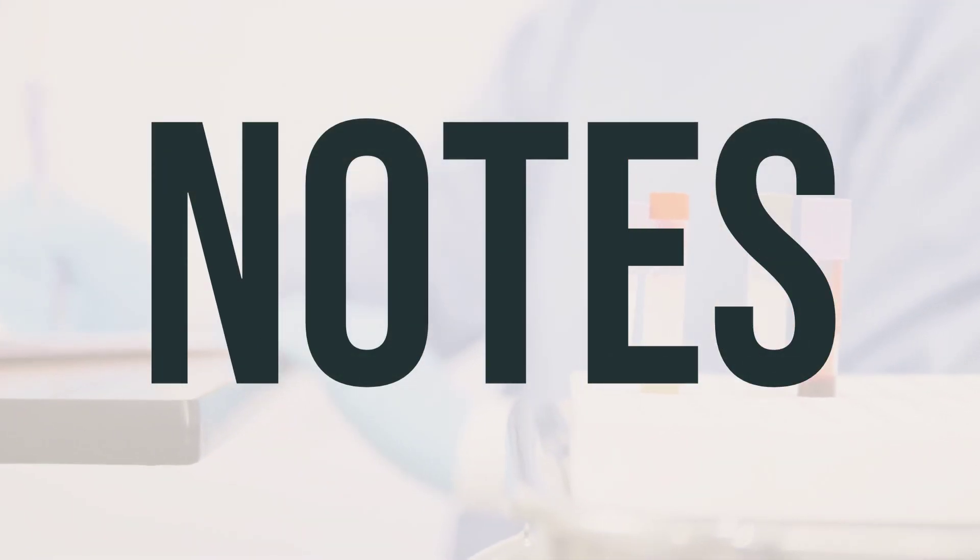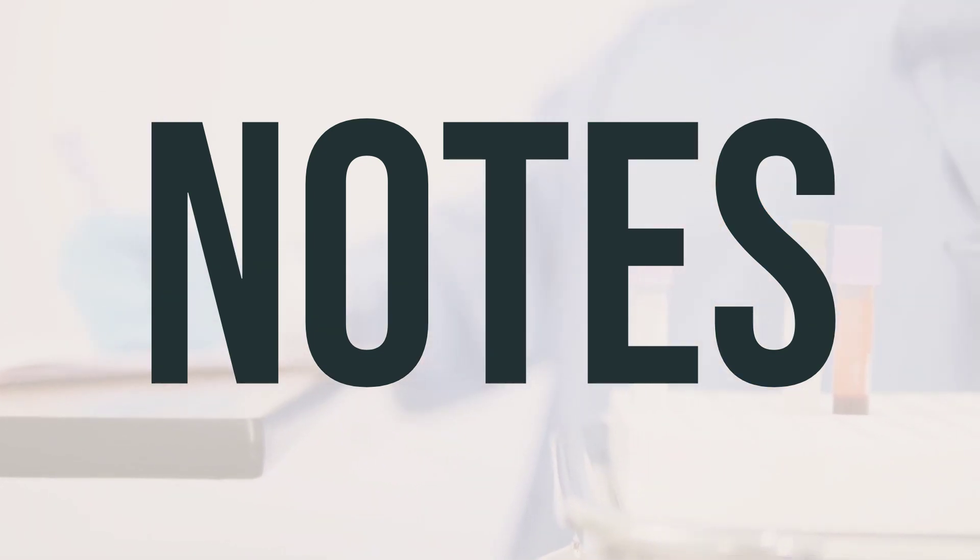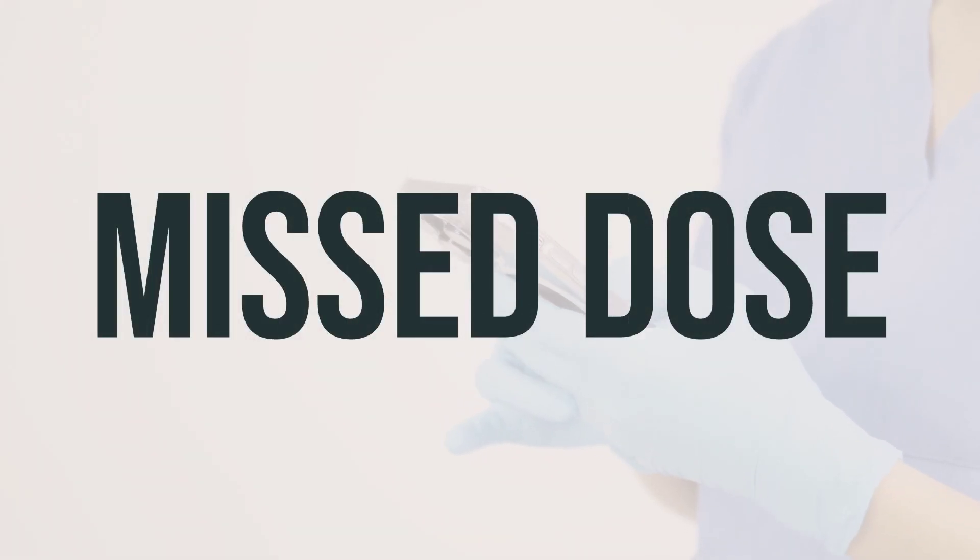It's important to remember not to share this medication with anyone else. It has been prescribed specifically for your current condition, and you should not use it for any other infection unless your doctor advises you to do so. If you forget to use the naftin cream, just use it as soon as you remember. But if it's almost time for your next dose, skip the missed one. Don't use extra cream to make up for the missed dose.